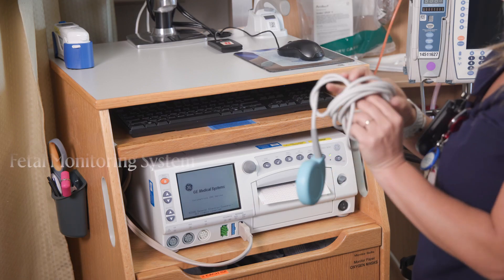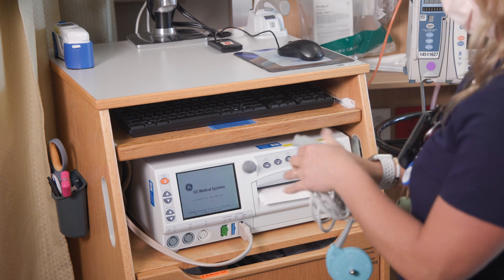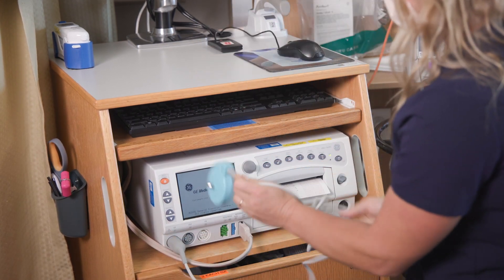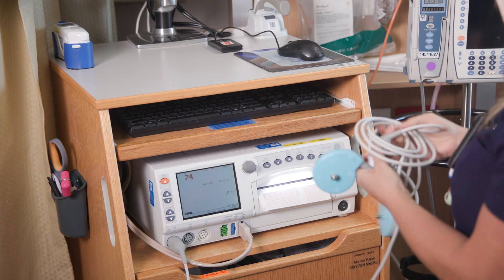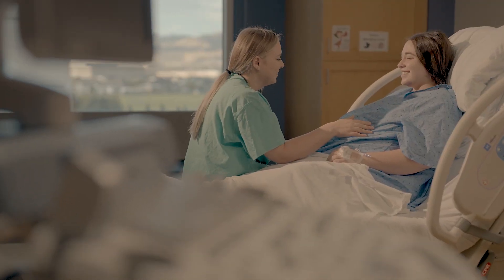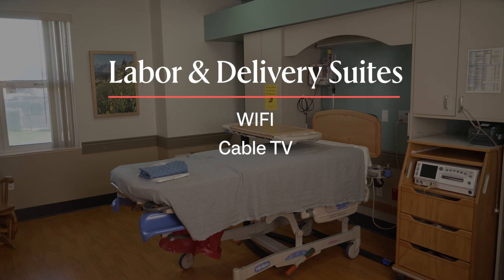In our birthing suites, we have a fetal monitoring system that measures the heart rate and rhythm of your baby. This is our standard fetal monitoring unit. Our hospital also has wireless options as well as intermittent monitoring protocol if those are appropriate — something you'd want to discuss with your doctor or midwife. Our birthing suites have wifi connection and cable TV with a limited number of channels.